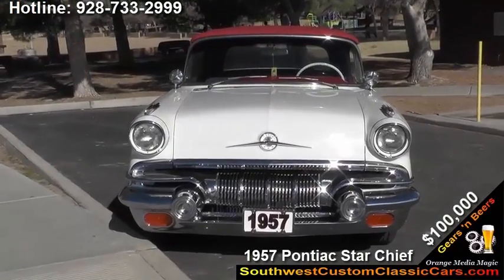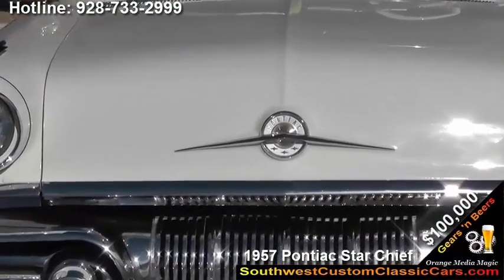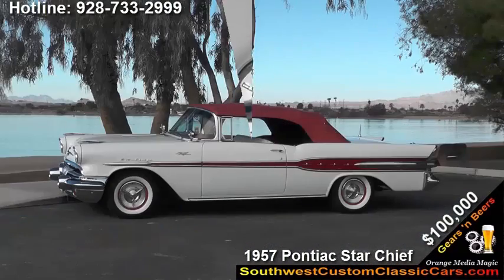Very fortunate to find this car. Sheffield Grey is the actual color of it, which for all purposes is white — of course, with the red accent and the red top.